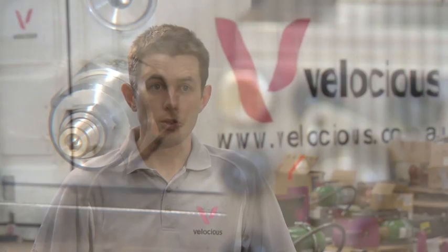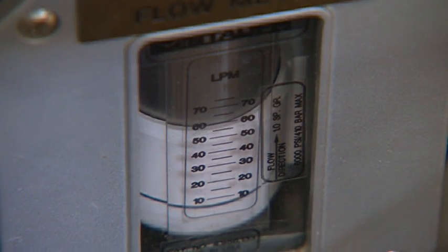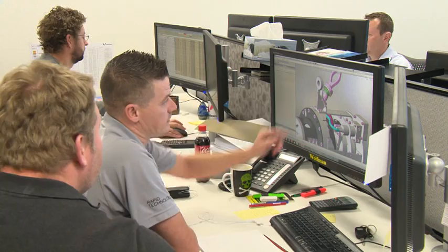That initial conceptual and detailed design then led into the fabrication, assembly, commissioning and testing of the complete system. For us, the buckle initiation system and its challenges were the fact that there was never a system designed or built like this in the world.